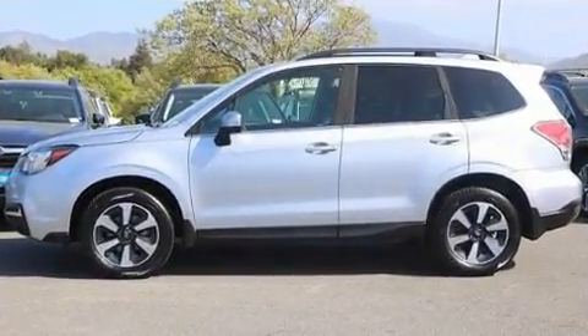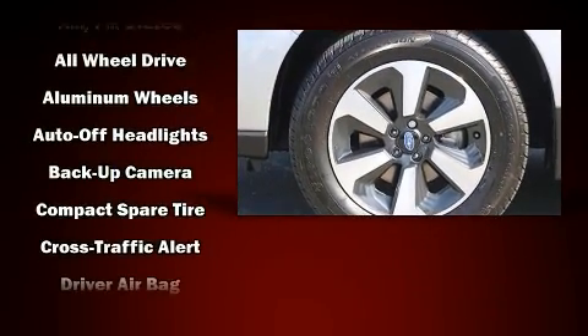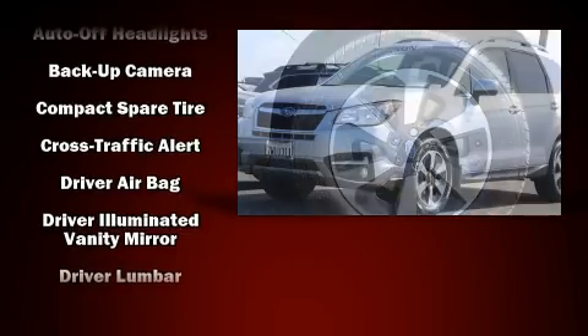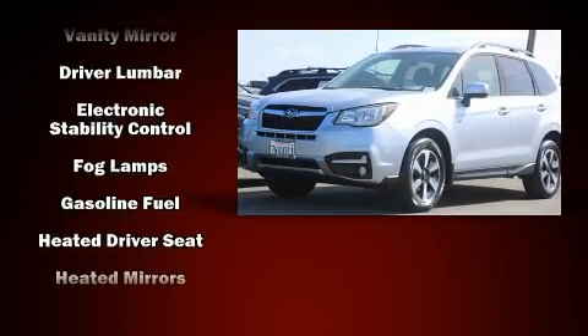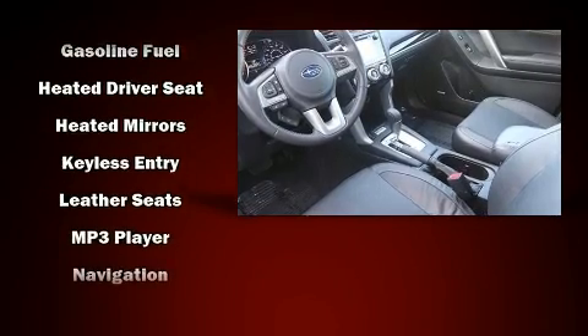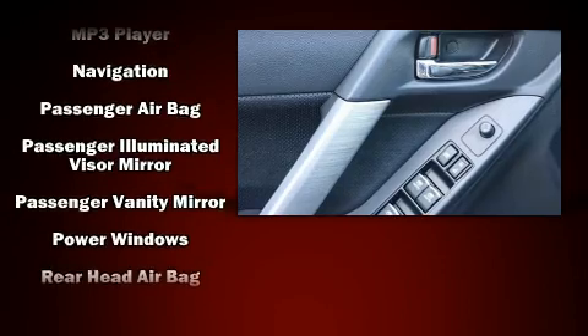Subaru ensures the safety and security of its passengers with equipment such as dual front impact airbags with occupant sensing airbag, front side impact airbags, traction control, brake assist, a security system, an emergency communication system, and four-wheel disc brakes with ABS.